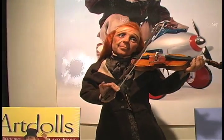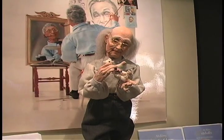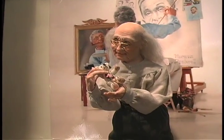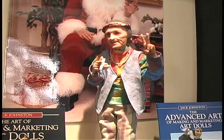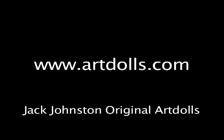Counting one-of-a-kind dolls, reproductions, molds, and kits, there has been in excess of $100 million brought into the world of doll making. Jack Johnston has paid his dues to receive the industry's highest award — the 2008 Crystal Award.